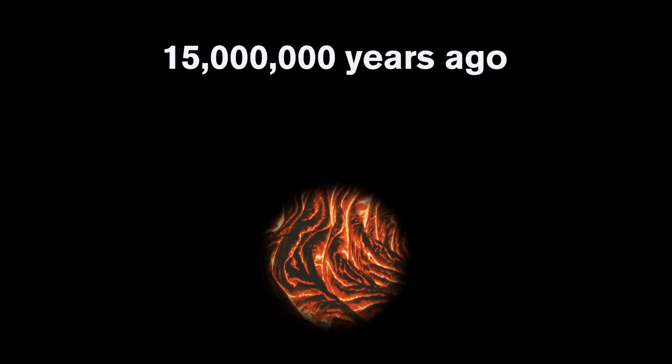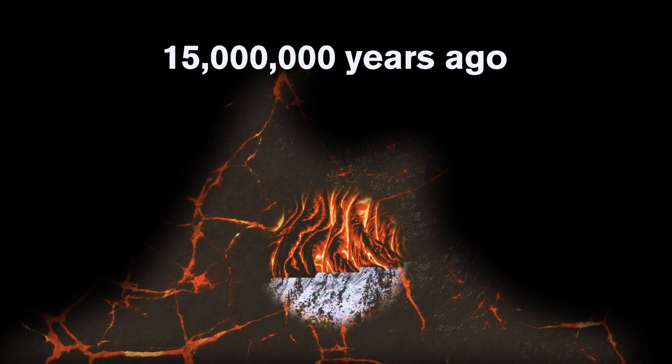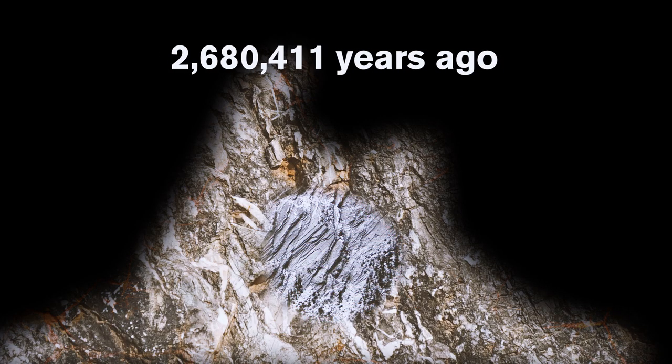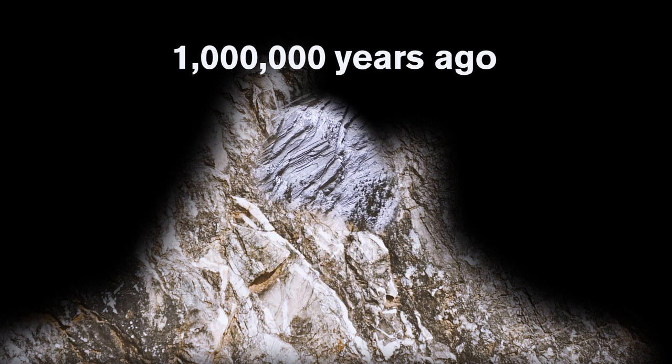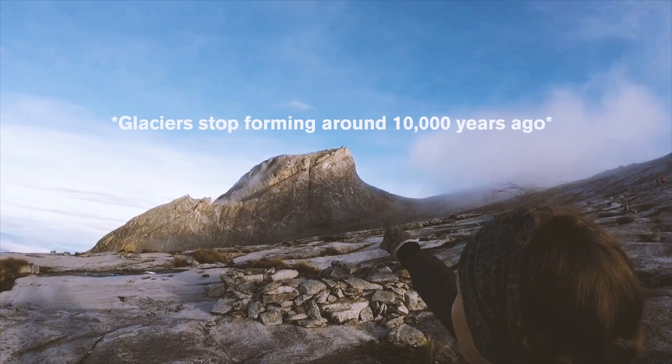Kinabalu was formed about 15 million years ago when a huge ball of molten rock was forced beneath the Crocker mountain range. This rock hardened to form a granite mound called a pluton deep beneath the earth's crust. About 1 million years ago, the pluton was forced upward through the Crocker range to what we see now. It continues to be forced upward a quarter inch each year. The way the mountain looks now is a result of glaciers that stopped forming about a few thousand years ago.